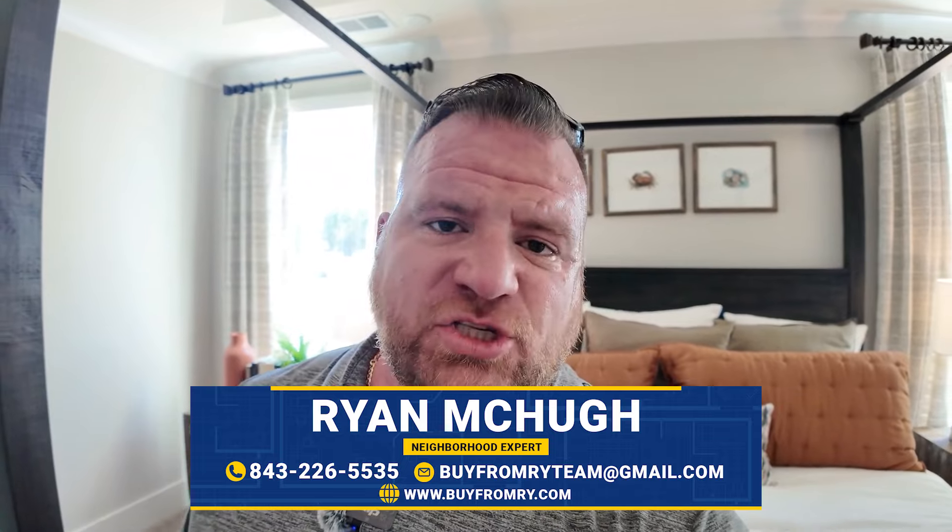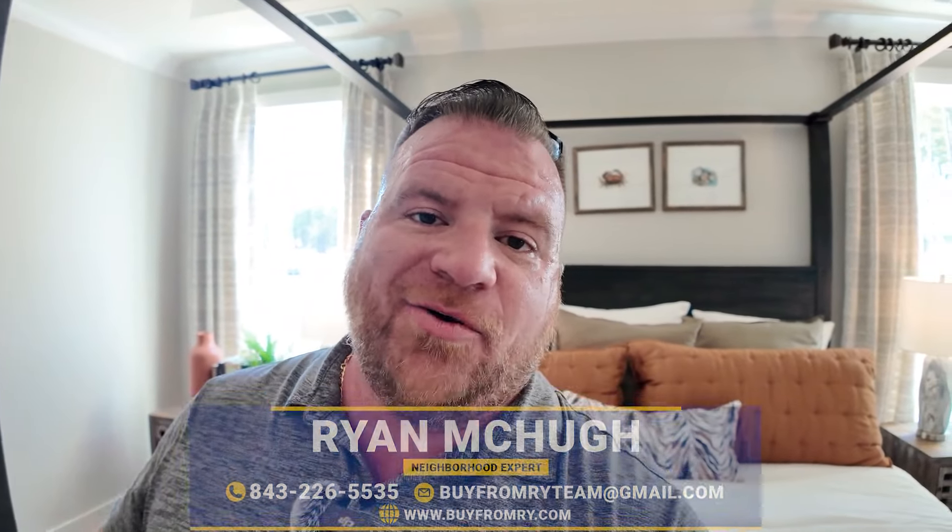Now let's jump back into the studio where we're going to talk about prices. Everybody's favorite topic.